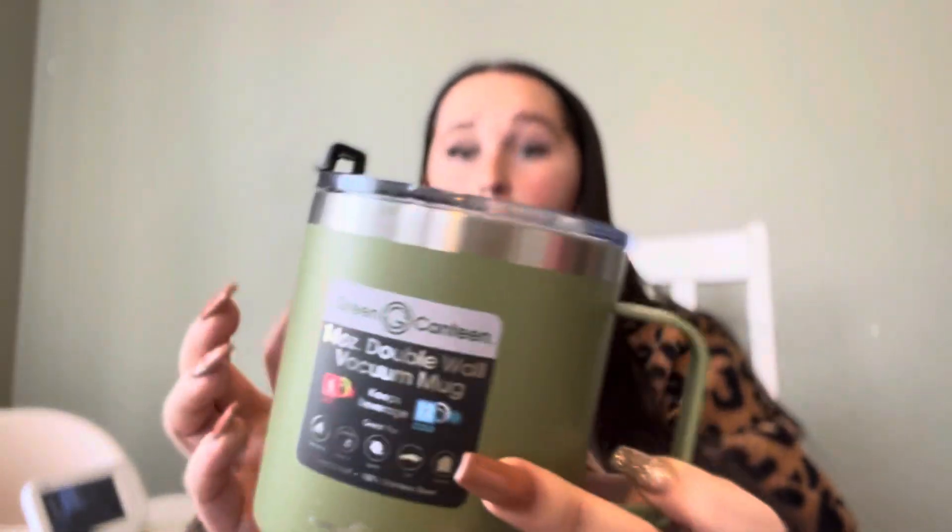Moving on to miscellaneous items. I got him this double wall vacuum travel mug — he got one like this last year from my sister and he uses it all the time for his coffee. I picked this up a month or so ago; I like the color, it matches my kitchen wall. That's from Joann Fabrics. Next, I got a Black Ice air freshener — Black Ice is our favorite one, so that will go in his stocking.